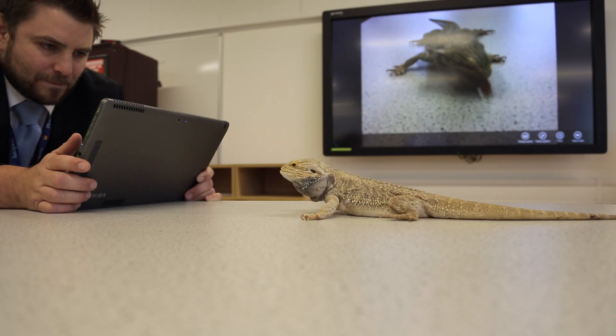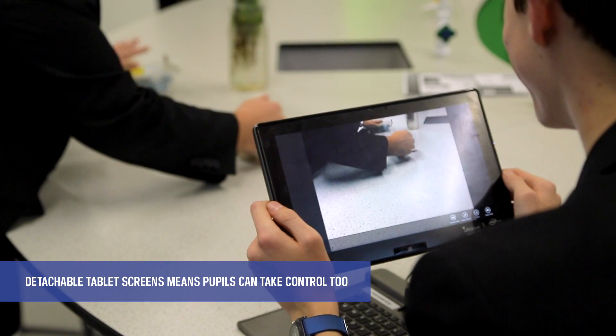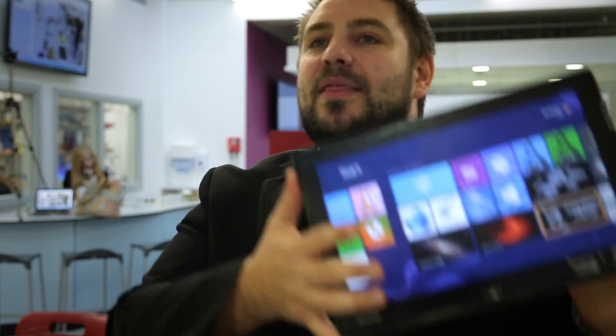The student response has been absolutely fantastic. Before we had these we had ordinary interactive whiteboards, and students have grown up with that from primary school coming into secondary — it's almost an expectation. There's already quite a high level of digital media being communicated to students, so as soon as you put something like this in front of them you're talking about the next level — you're stepping up a gear.